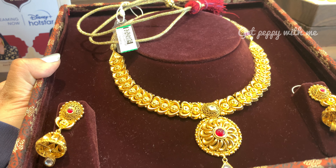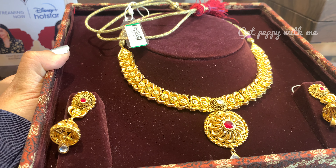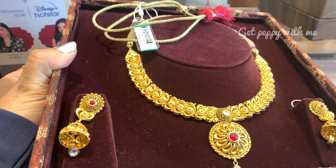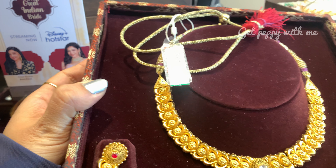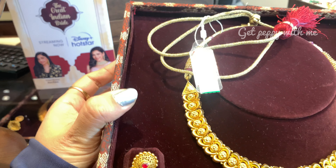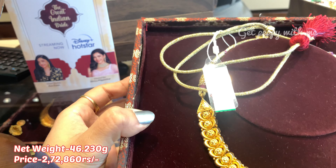Mujhe bahut hi zyada charming laga yeh piece. This is from the Shagun collection of Tanishq. Net weight iska 46.230 grams hai and price padega ₹2,72,860 rupees. This video will not disappoint you kyunki sare prices are below 3 lakh rupees. Main aapko yahan par iska QR code bhi bata rahi hoon — agar aapko pasand aaya toh just take a screenshot.